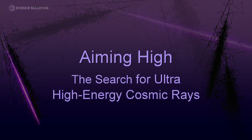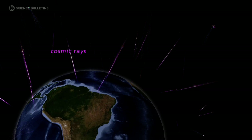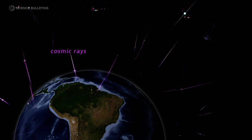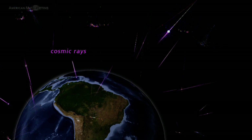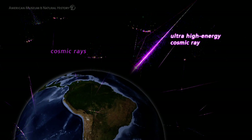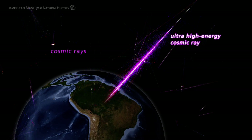Cosmic rays are particles which arrive from the universe continuously on Earth. Right in this moment, through my hand, you have several per second. The ones that we are interested in at the Pierre Auger Observatory have 100 billion times the energy of these normal cosmic rays that are passing through my hand.